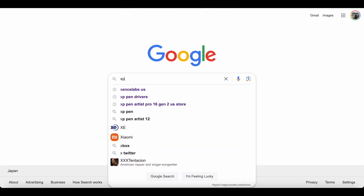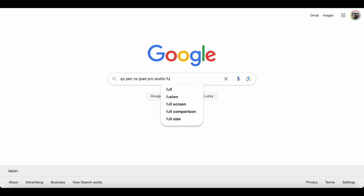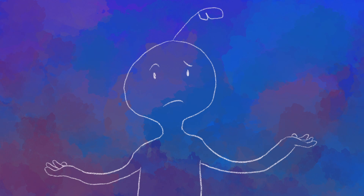I encourage you to do your own research, try out demo setups inside stores that you may be able to physically go to, and always remember to try and get the best value out of what your own budget can afford. With that being said, I do have a few recommendations for those who may be wondering which pen displays I would suggest for anyone who doesn't want to buy a Wacom.